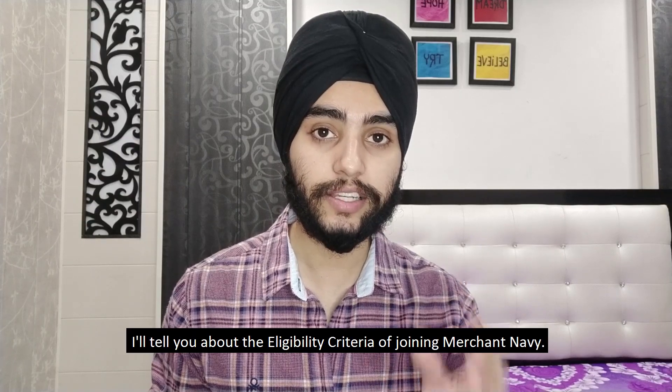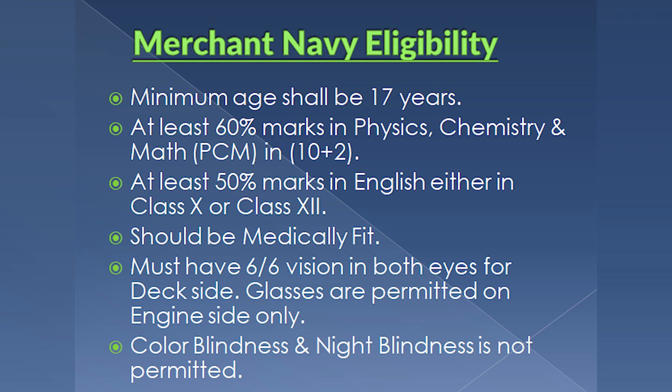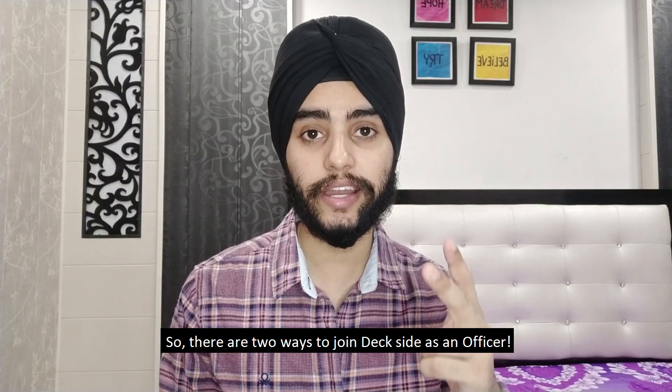Before telling you about the ways to join the deck side, here are the eligibility criteria for joining merchant navy. First, you should be at least 17 years of age. Second, you should have secured at least 60% marks in PCM — physics, chemistry, and maths — in class 12. Third, you should have at least 50% marks in English in either 10th or 12th. Fourth, you should be medically fit. Fifth, your eyesight should be 6/6 for the nautical side — glasses are only permitted in the engine side. Sixth, you should not have color blindness or night blindness.